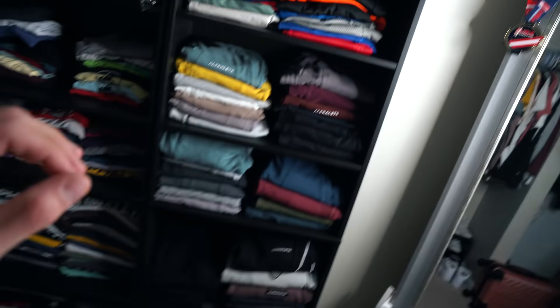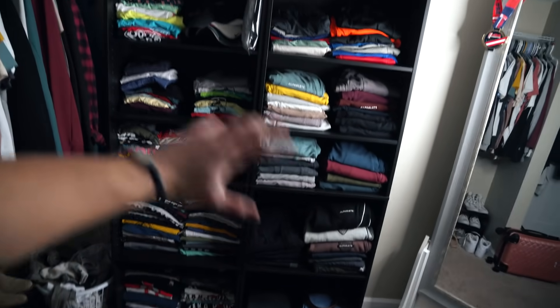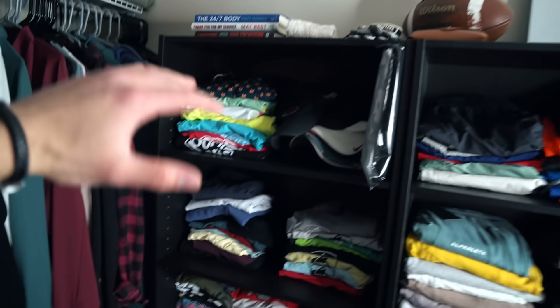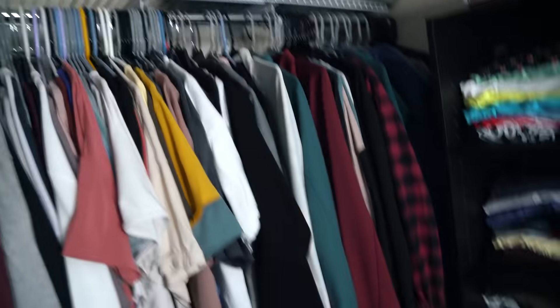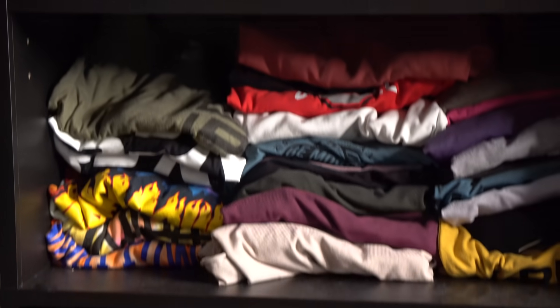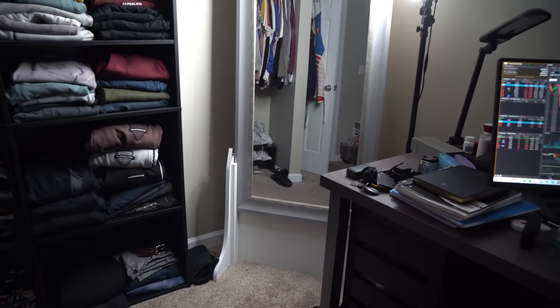All right, guys, so we finally got the entire room all situated yesterday. Natalie helped me build that new bookshelf, and we basically organized absolutely everything. She folded up nearly every single piece of clothes in the entire closet area, so I basically have almost like a walk-in closet now. I can walk over here — I got all my pants and shorts, all my tanks, cutoffs, t-shirts, long sleeves, and then we have some nicer stuff hung up, some hoodies. We have all the shoe racks down there, it looks way more open now, and I just think there's more space overall.